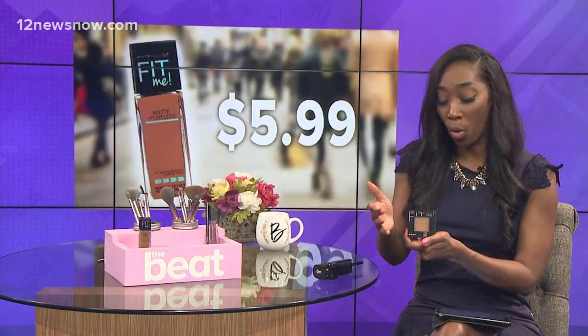You can get this at any drugstore or at Target. It is full coverage, but if you don't like a liquid, they have the powder and they have corresponding shade numbers. So you can get either the powder or the liquid and they go together, or you can use either one — super cool, both on a budget.